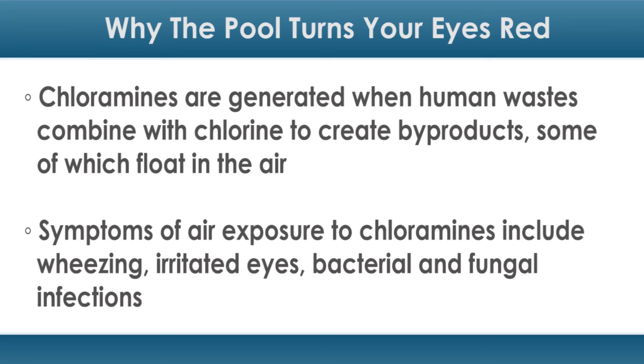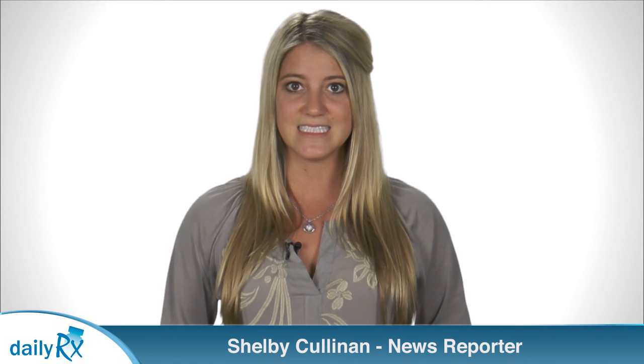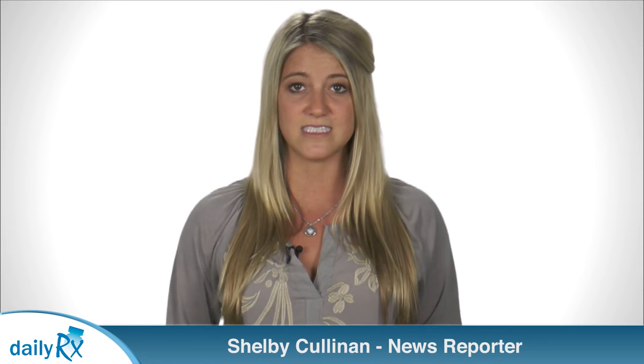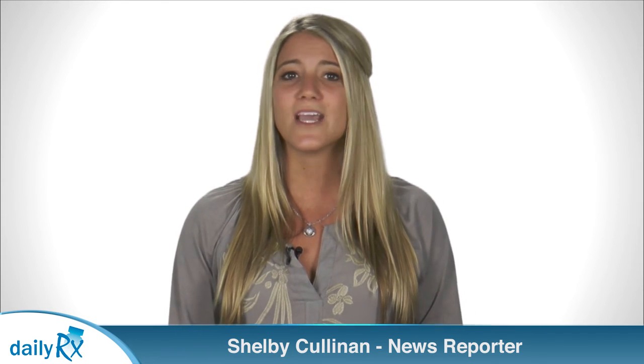Symptoms of air exposure to chloramines include wheezing, irritated eyes, and bacterial and fungal infections. Chloramines are more prevalent in indoor pools. According to the CDC, swimmers at indoor pools are especially susceptible to exposure since indoor pool facilities often don't offer adequate ventilation and use air recycling devices to avoid extra heating costs. The CDC recommends opening all doors and windows around indoor pools to promote ventilation and checking air and water quality.